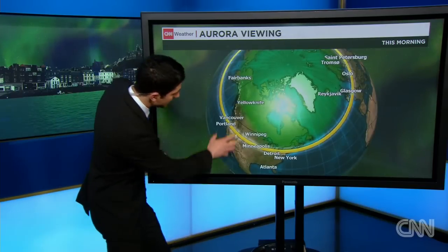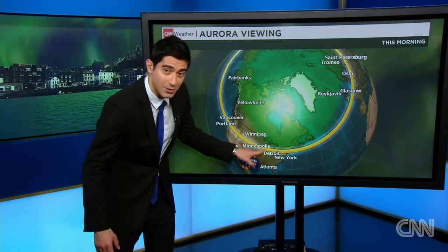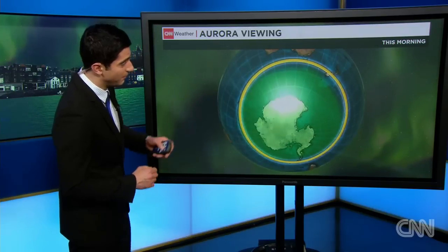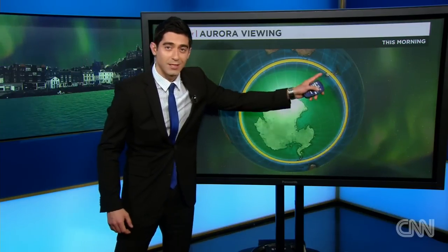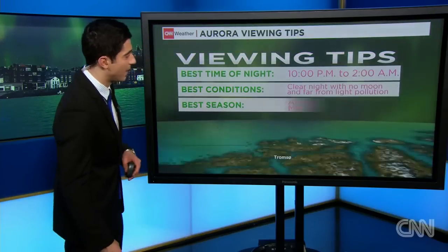The viewing areas as far south as the northern portion of the United States — the midwestern U.S., the northeastern U.S. — as well as portions of northwestern Europe from Glasgow out towards Oslo. St. Petersburg also had the potential to see some of this, and we've certainly seen video coming out of New Zealand, Christchurch to Hobart, among other viewing areas with this unusual and powerful solar event in the past 24 hours.